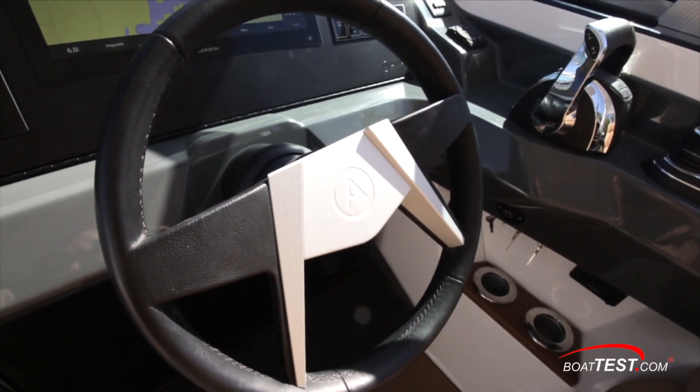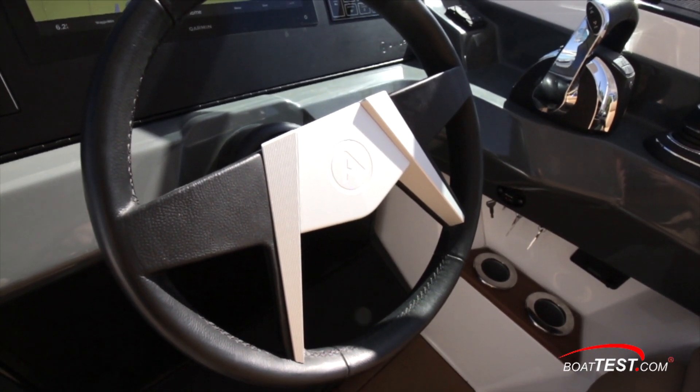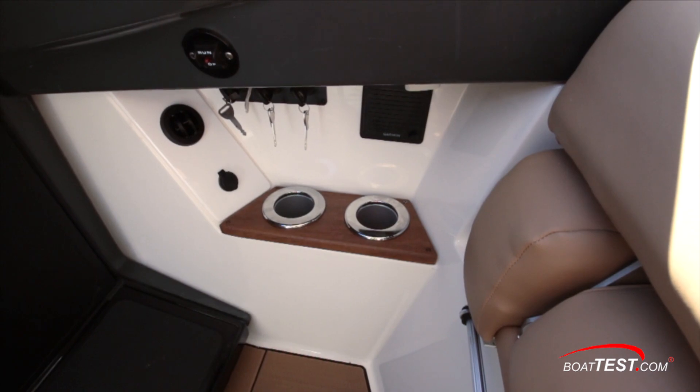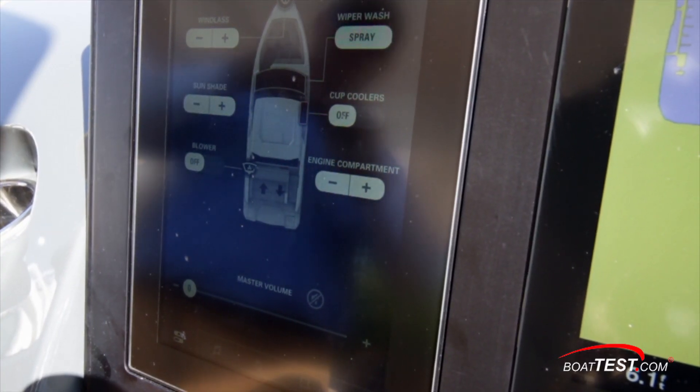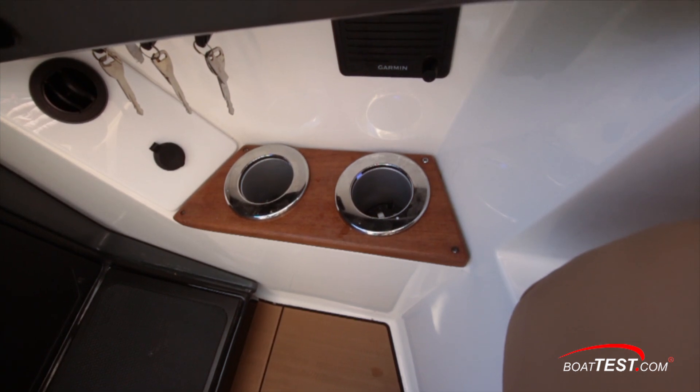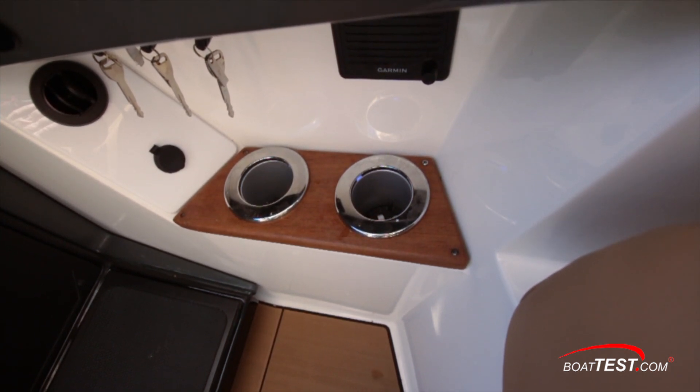Just below the controls are the engine start keys, VHF speaker, dual drink holders, USB port, and air vent. And here's a cool feature that we don't often see: cup coolers for the captain, which when activated chill the twin beverage holders located just beneath the helm binnacles.